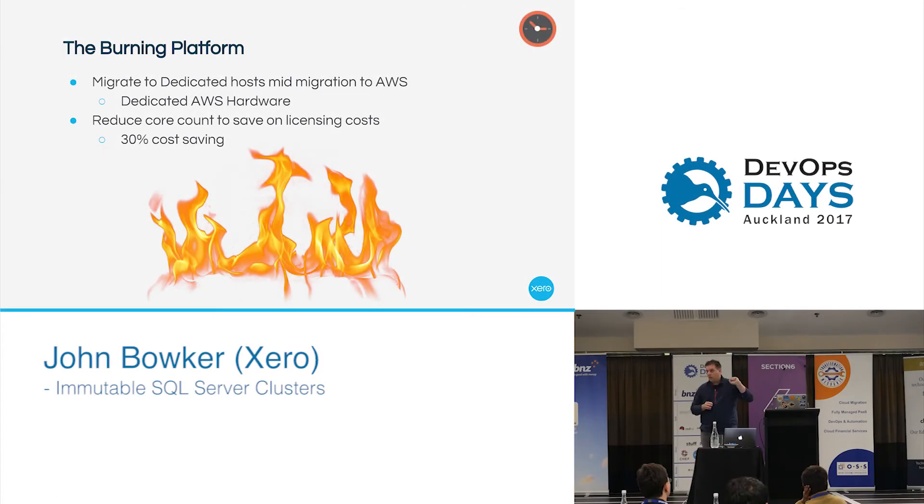Right, so back to where we were in our migration. We had started off our migration to AWS, which, if you've ever been part of a migration, is never easy. I don't think anyone's ever been part of a migration that just is flawless.